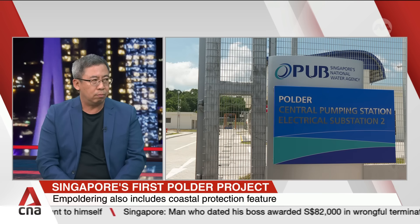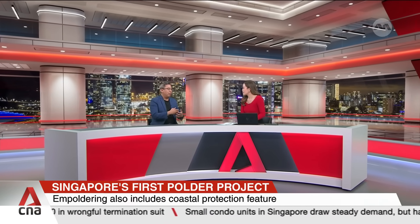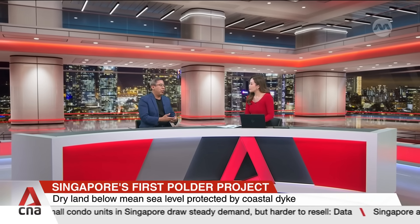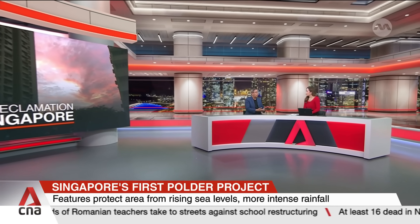In assessing how suitable the polder method is for Singapore, David Ng outlines key evaluation factors. First is the value of land created against the construction cost using a polder — if it is more cost-effective in creating the needed land, it will be a good solution. The second factor is whether the reclaimed polder land can help tackle rising sea level concerns — specifically, whether it can act as an adaptable coastal protection structure.